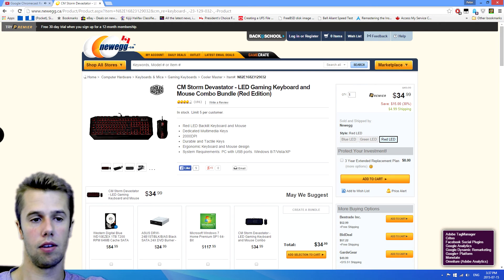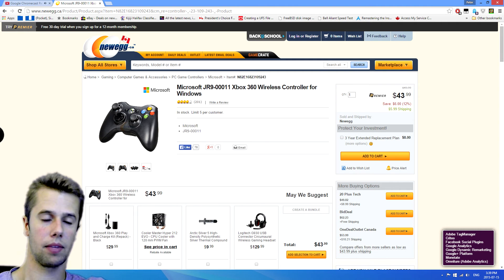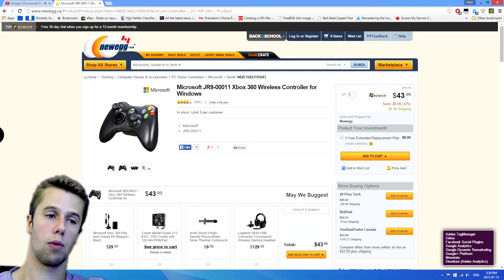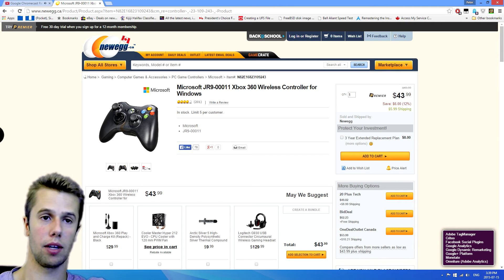Next up, for all gaming rooms out there — especially for those who like to game on the couch and TV — we have a Microsoft Xbox 360 wireless controller. This comes in at $43 — a great deal and a good gaming device for couch gaming if you want a PC for that setup.